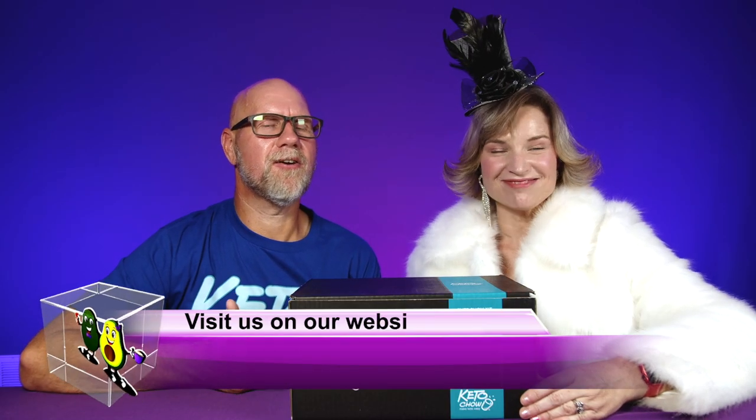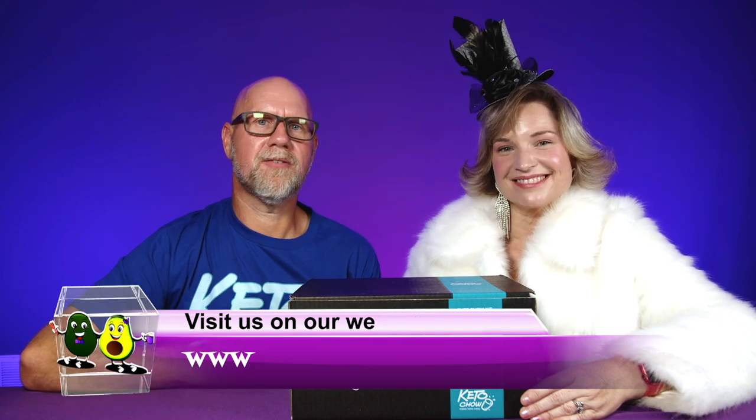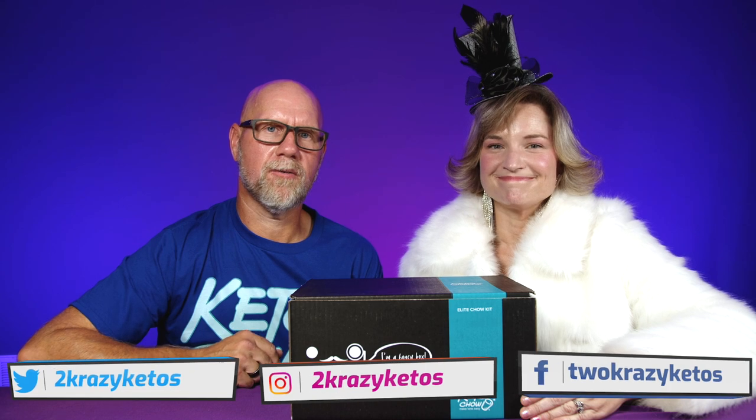Hey, what's up family? I'm Rachel. And I'm Joe. And we are Two Crazy Ketos. If you're new to our channel, welcome. Here on Two Crazy Ketos we do recipe videos, product reviews, and we talk about various keto topics. Every Monday we sit down on the couch for Keto on the Couch. You can find us on Facebook, Instagram, and Twitter. We have a website, TwoCrazyKetos.com, where you'll find all of our recipes. We upload at least five new videos every single week, so make sure you subscribe and hit the little bell icon.